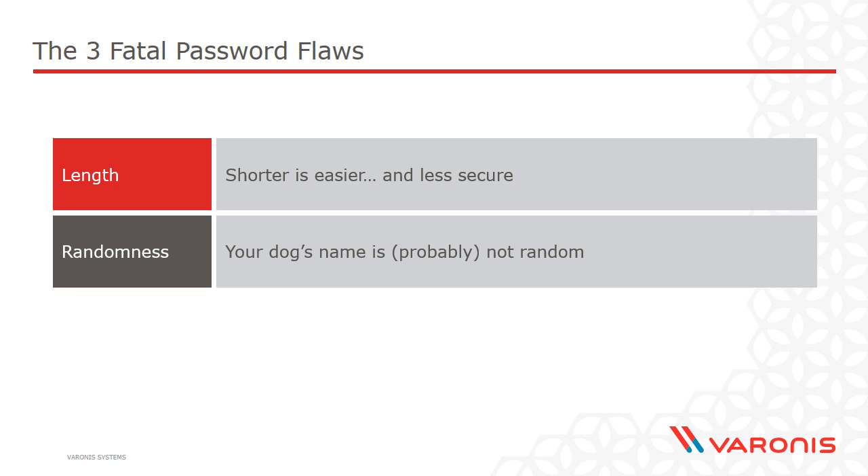One thing to remember with randomness is that we're not just talking about lowercase letters — we're talking about a mix: lowercase, uppercase, numbers, and non-alphanumeric characters such as punctuation. All of these contribute to this desirable password attribute of randomness.